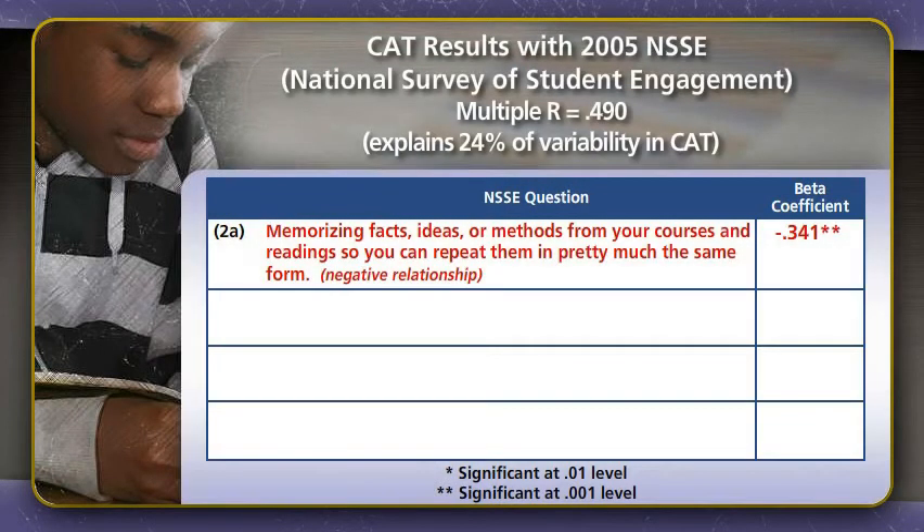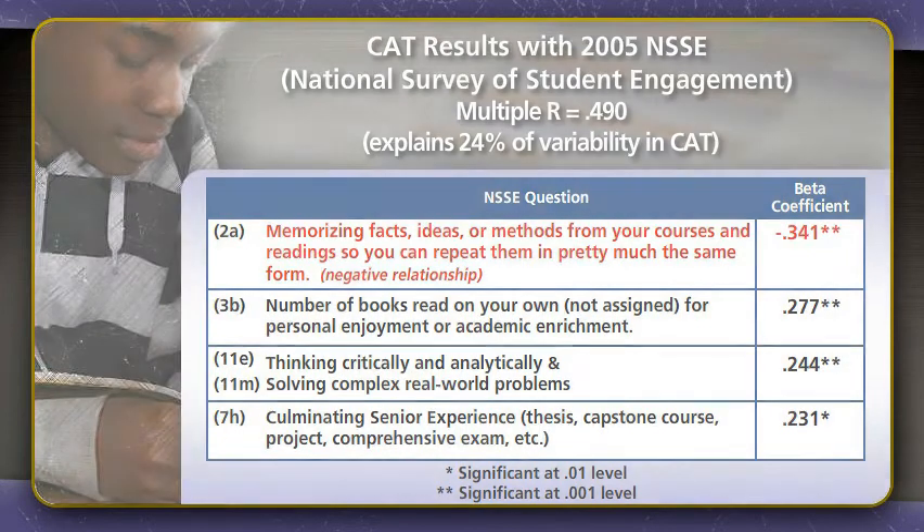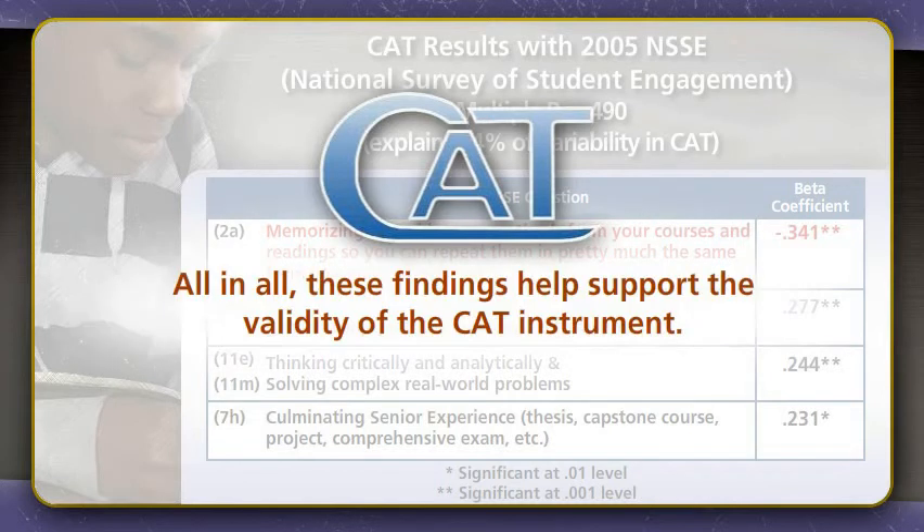Also, performance on the CAT correlates with several important topics on the National Survey of Student Engagement. There is a significant negative correlation between CAT performance and the extent students think their courses emphasize rote retention. In contrast, CAT performance positively correlates with an institution's emphasis on critical thinking and real-world problem solving, and whether they have a culminating senior experience. CAT performance also positively correlates with the number of books students read on their own. All in all, these findings help support the validity of the CAT instrument.